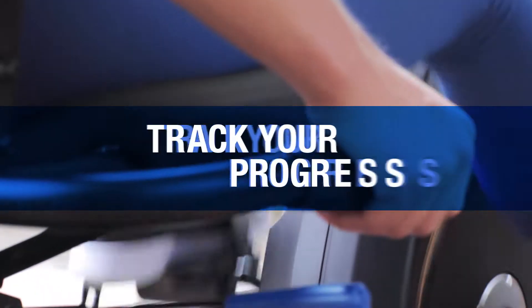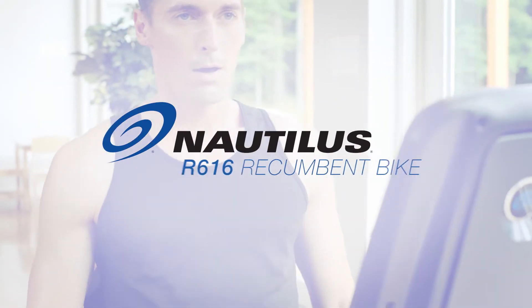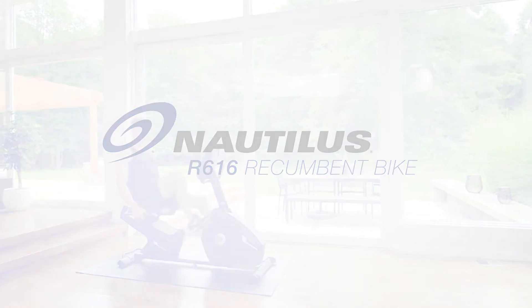Boost your performance, track your progress, hit your goals with the R616 Recumbent Bike from Nautilus.